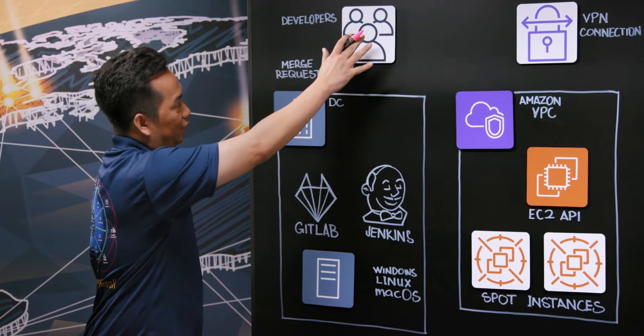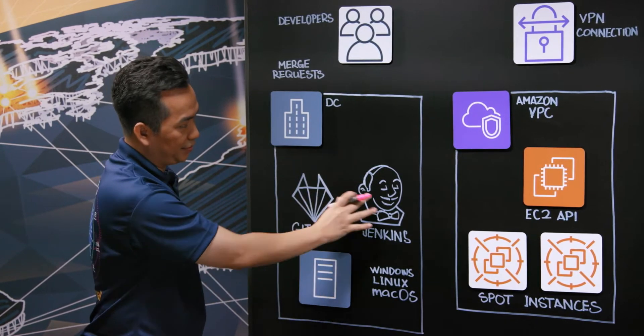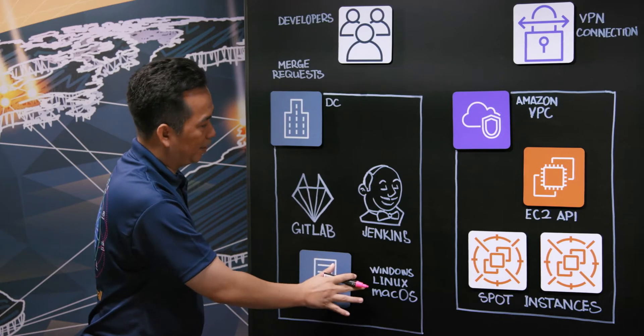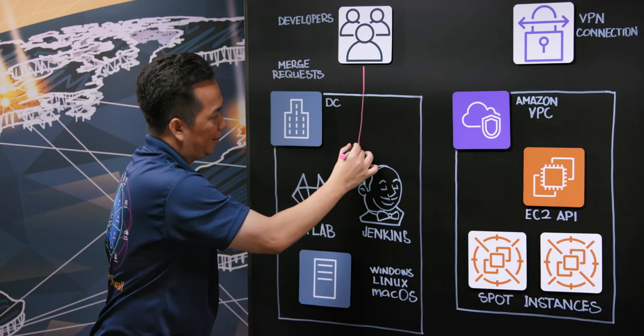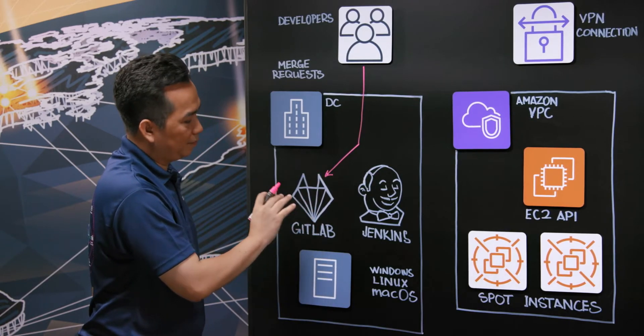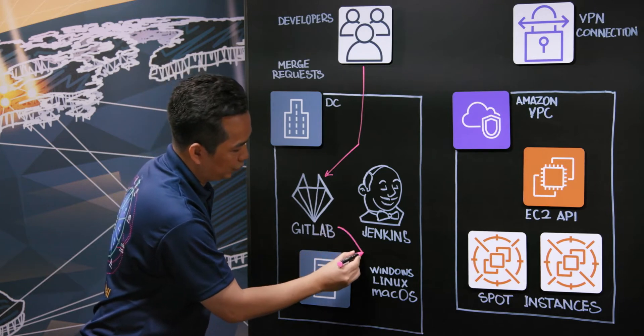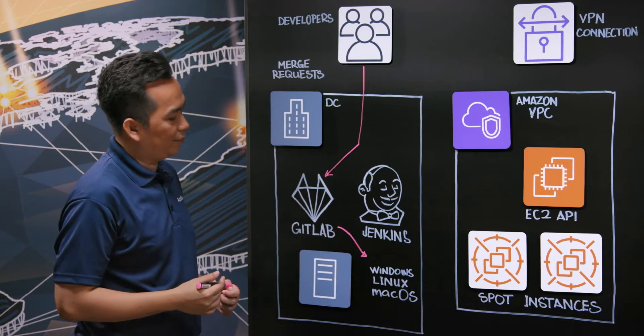So this is our developer setup. We have an on-premise data center. We use GitLab and Jenkins and a server farm. Our developers put merge requests into our GitLab, and GitLab will run parallel pipelines which execute in our server farm. This typically could run up to like five minutes.